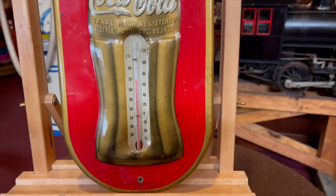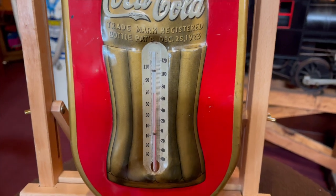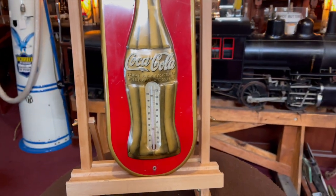If you take a look at the temperature, the mercury seems to be in there and it's fairly accurate. So this might be for you.